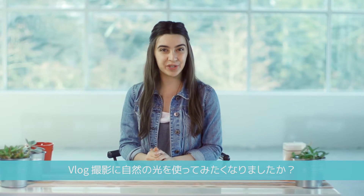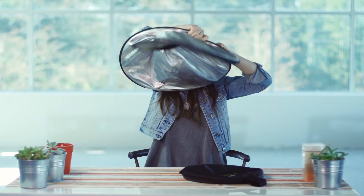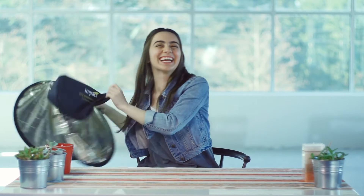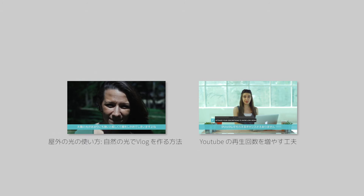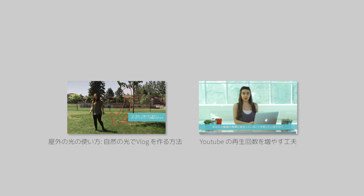That's all for this tutorial. Do you like to use natural light in your vlogs? Do you have any lighting tips to share? Make sure to comment below. I'll see you next time.